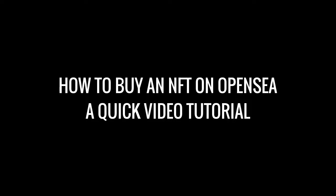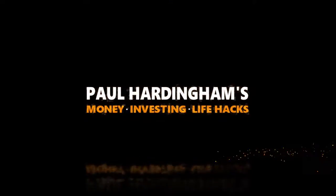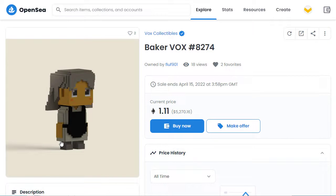How to buy an NFT on OpenSea — a quick video tutorial. I've had a look on OpenSea for a particular NFT that I want, which is this one here. It's called BakerVox8274. The current price is 1.11 Ethereum.